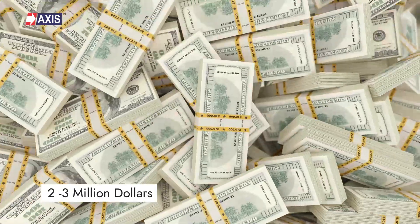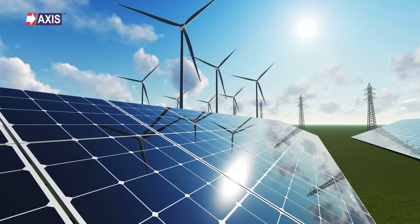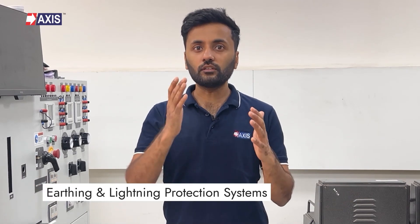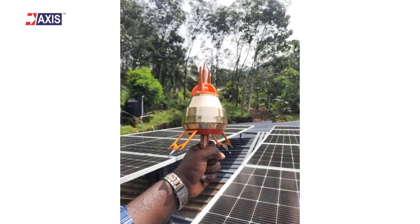Spending 2 to 3 million dollars on a 5 megawatt solar plant puts your investment risk high in the sky, exactly where lightning strikes. Can you afford to leave your plant unprotected? Nobody would. Which is why proper earthing and lightning protection systems are essential for a solar plant.